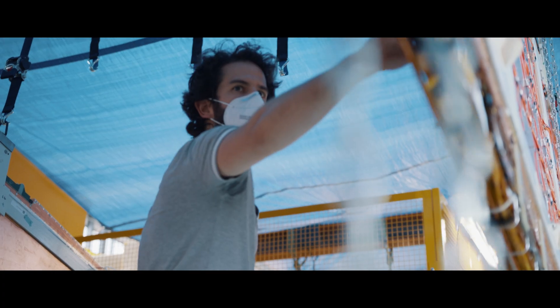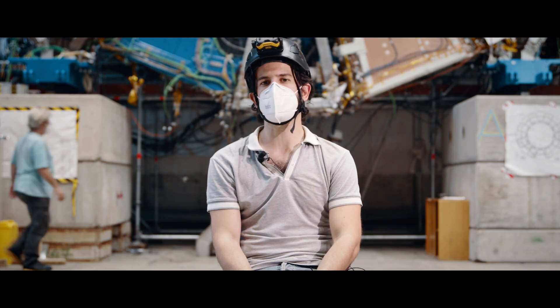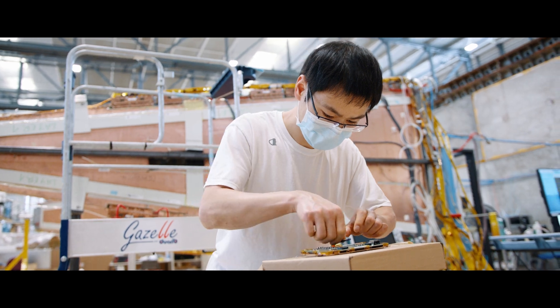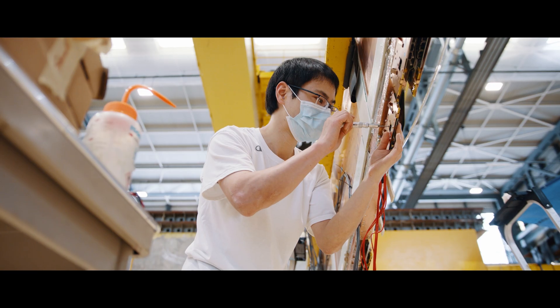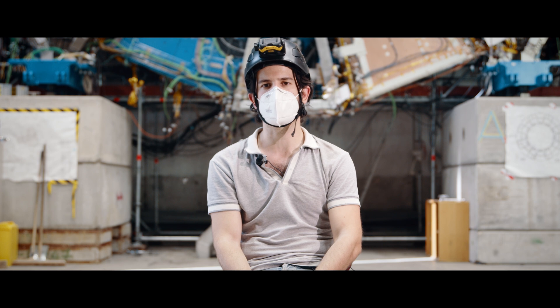Each new small wheel is composed of eight small sectors and eight large sectors. Each small sector weighs approximately one tonne. In this building, we receive sTGC wedges from building 180 and micro-megas from BB5.